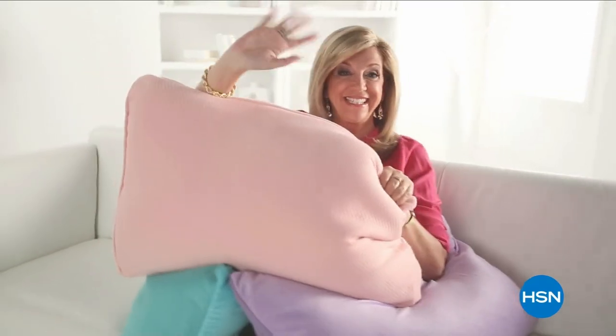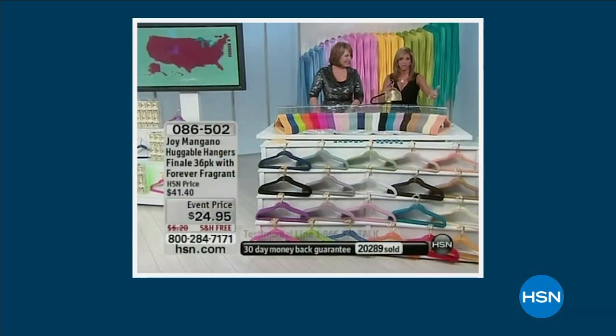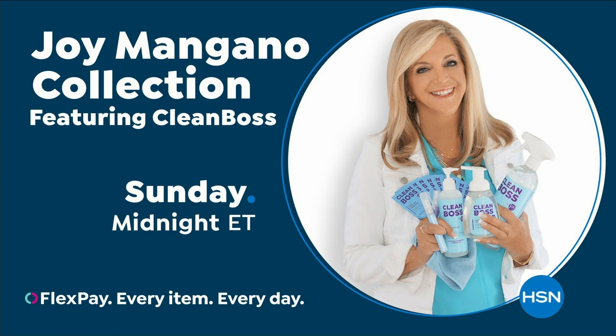For over 25 years, Joy Mangano's game-changing products have been reinventing clean to make life better and brighter for you and your family. As a cleaning fanatic, I always think about germs and how to solve that. That's why Joy Mangano brings her new line Clean Boss to HSN. Watch and shop the whole line on HSN and at HSN.com.